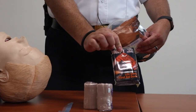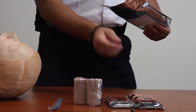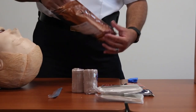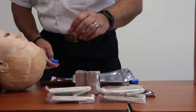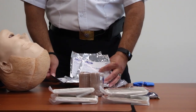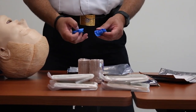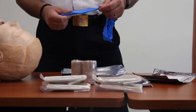You're going to have two SWAT-T tourniquets. You're going to have four flat compression gauze bandages. And you're going to have four petroleum gauze 4x4 bandages for use as chest seals. In addition, you'll have two pairs of medical exam gloves.